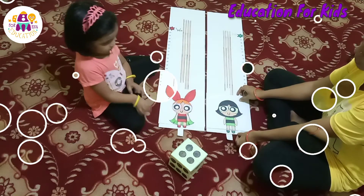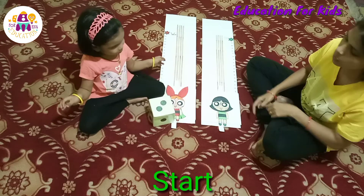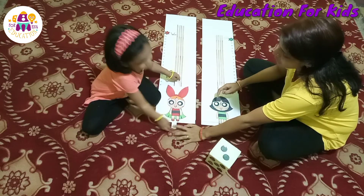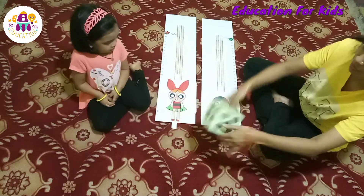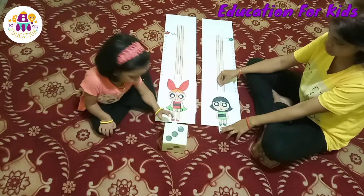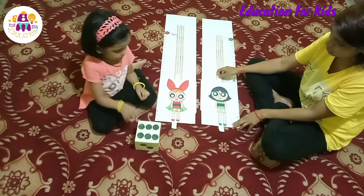So now we are going to start. Spin the dice. You got two. One and two. Now it's my turn. I got three. So one, two and three. Mama got three.